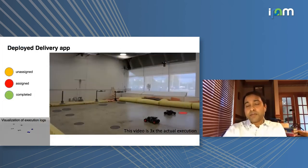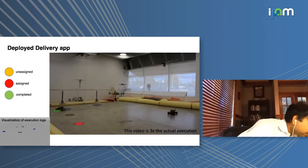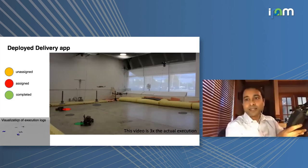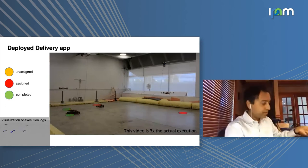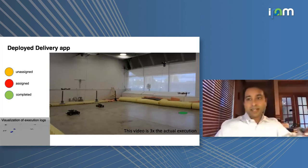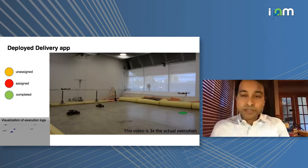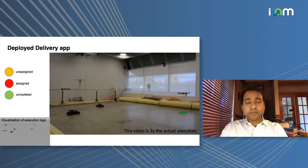You can take the same code, compile it with libraries for actual hardware, and deploy it on the real system. This video is from our Intelligent Robotics Lab at Illinois, where the same application has been deployed on two drones and a couple of F110 ground vehicles — commonly used for education and research. They have lidar, and the drones are standard platforms we built in our lab with a VICON-based positioning system.